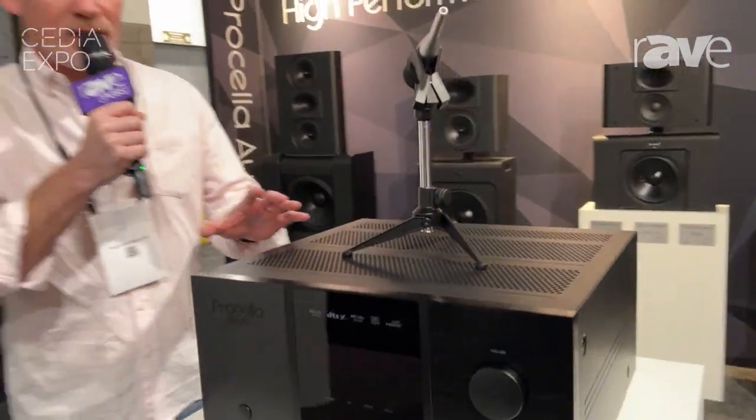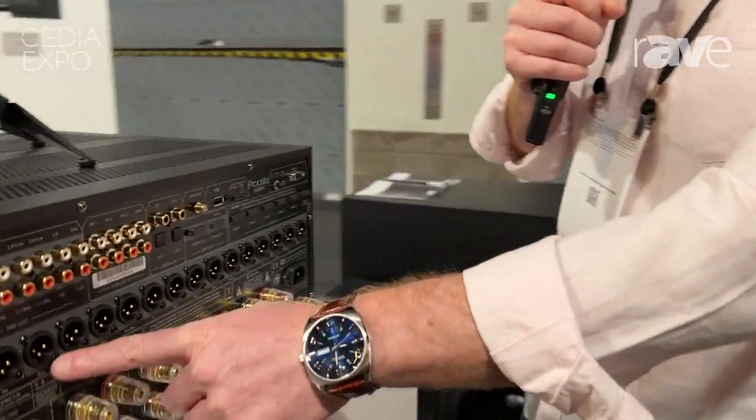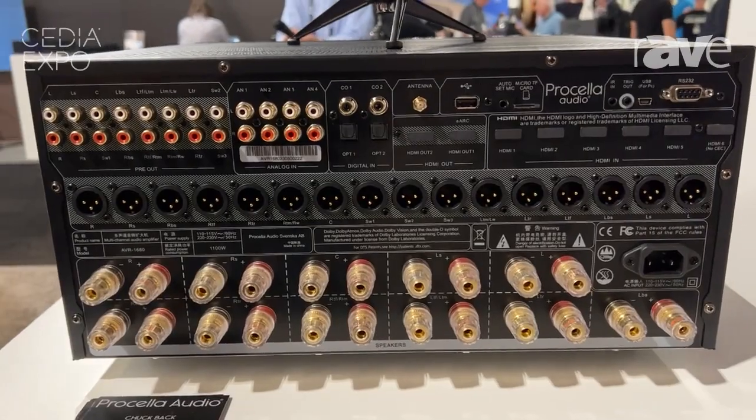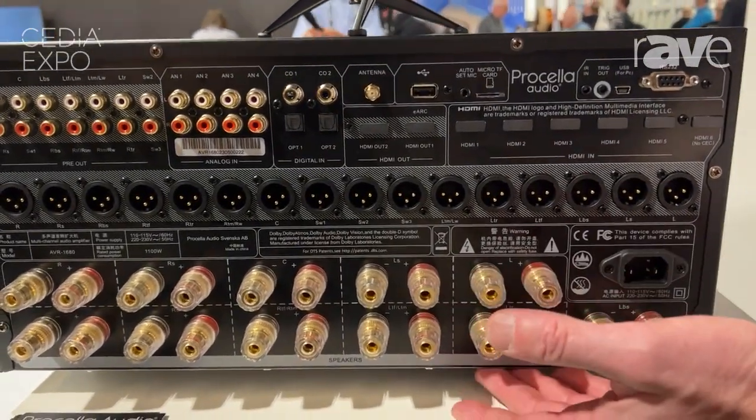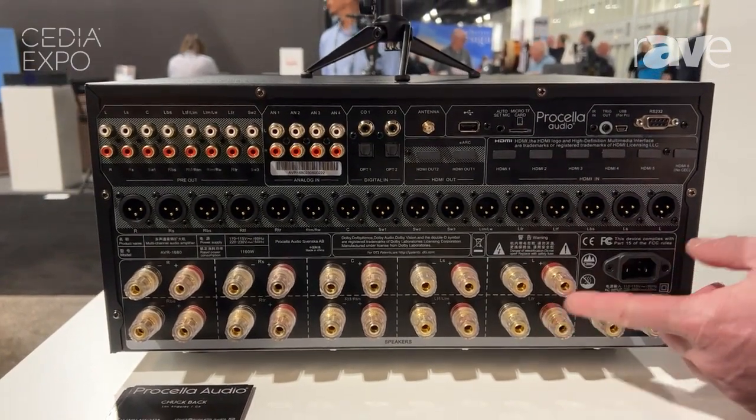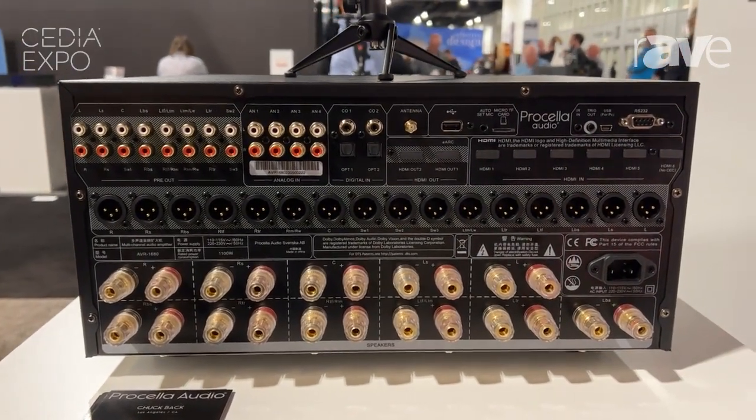The most important thing about this machine is, if you look here at the back, 16 channels of balanced outputs. Every single channel gets a balanced output. But not only that, we also give you, just to be complete, 11 channels of amplification. Why are there less? Because obviously the subwoofer channels don't get an amplifier.